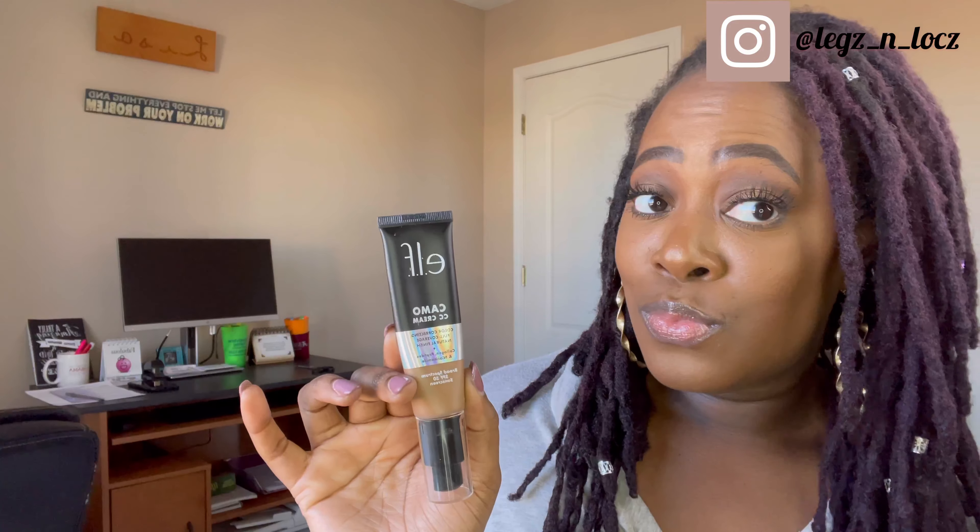I also topped the lips with a little bit of this Lifter Gloss from Maybelline. These are so bomb — so dupes for the KKW glosses. I don't have any of those, but from what I've seen from other influencers, the packaging and everything looks just like those glosses. Anyway, these kind of mimic a lot of the fancy glosses. This shade is Crystal — I love it. It has little specks of gold in it to kind of play off the shadow situation.